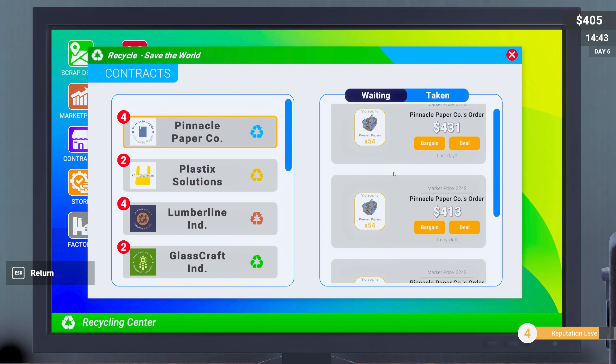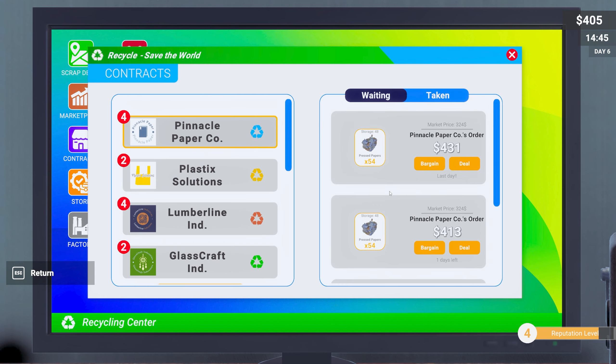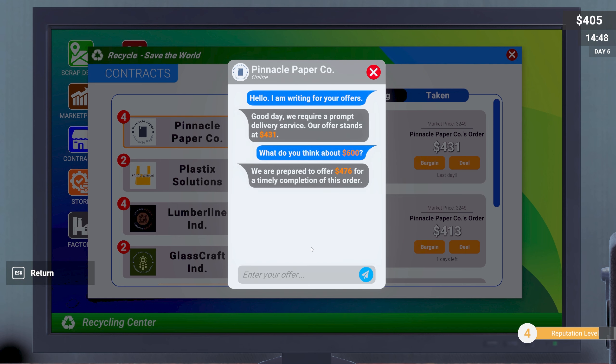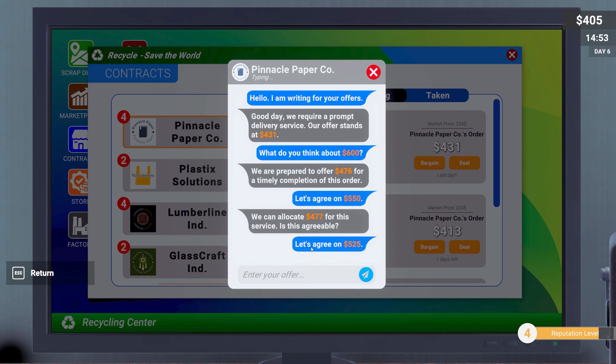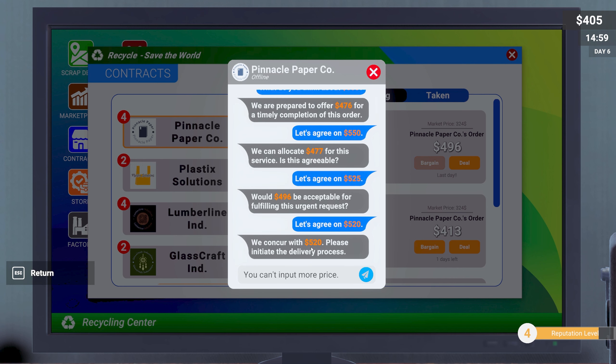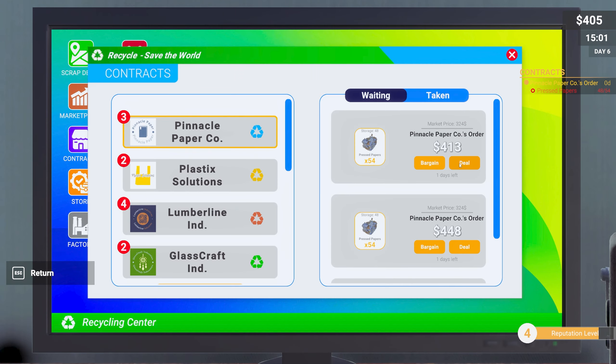They're all roughly the same value, so let's just bargain. I'm going to go high — 600 on this one. Let's try 550. Come on, good for 550? We need the money. They countered 525. Let's go 520 — we need to try and get as much money as possible. Yes! Deal on that one.